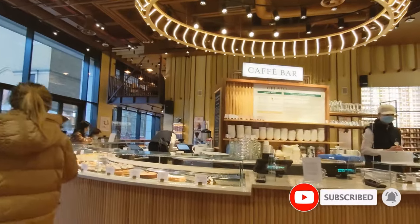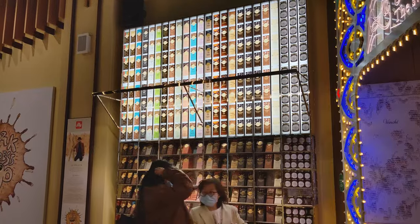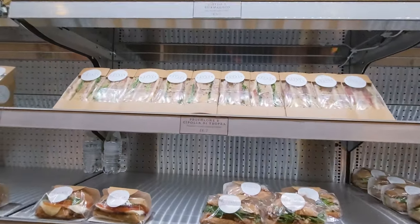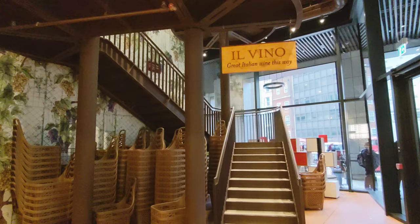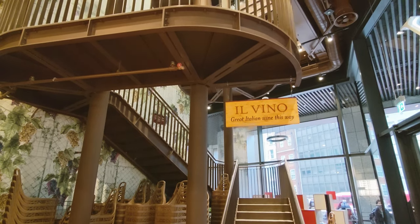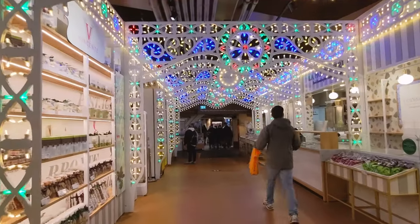When you enter you will first find the dessert place, coffee bar, chocolate wall and some lunch snacks. Based on the £4.60 pricing for a sandwich, it is not the cheapest option. From here you have two options: you either go up into the wine section or you go through this kind of Las Vegas trip to the food court section.